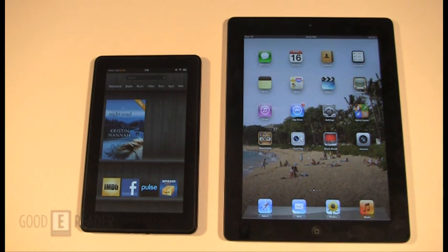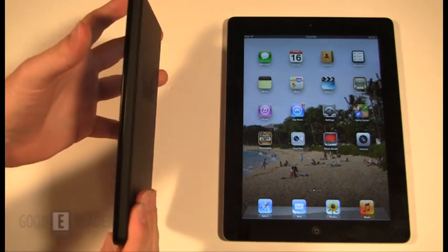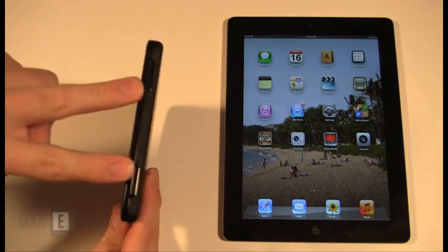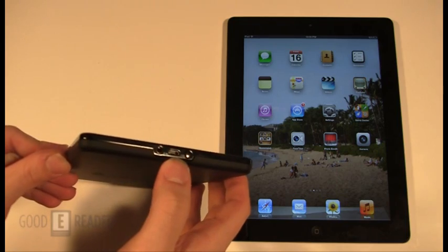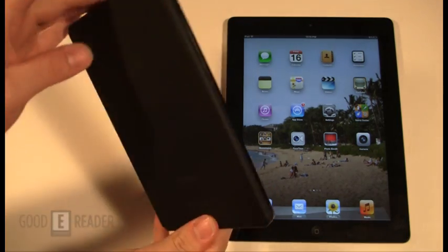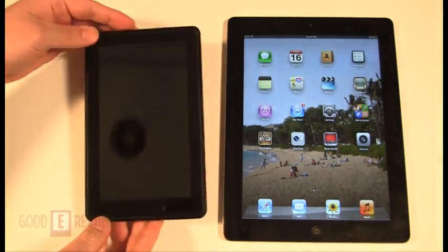Pete, why don't you show us some of the hardware? Very simple — there's nothing on the right, barely anything on the top except for two speakers, nothing on the left, and a 3.5mm headphone jack, as well as a micro-USB port and a power button on the bottom. Very simplistic design. Rubber backing with embossed Kindle written in the back. It's basically all black.